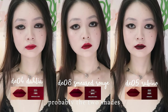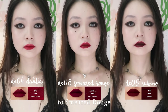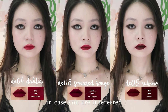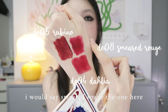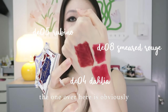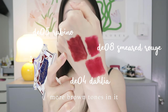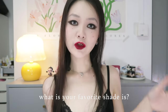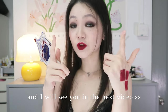Rubino and Dahlia are probably the two shades that are the most similar to Smeared Rouge, so here is a comparison in case you are interested. The one at the bottom is a more neutral red — that's Smeared Rouge. The one over here is a more cool-toned red, while Rubino has a little bit more brown tones in it and is a little bit warmer. Hope you like this video — let me know in the comments what your favorite shade is and whether you will buy any of these shades. I will see you in the next video!